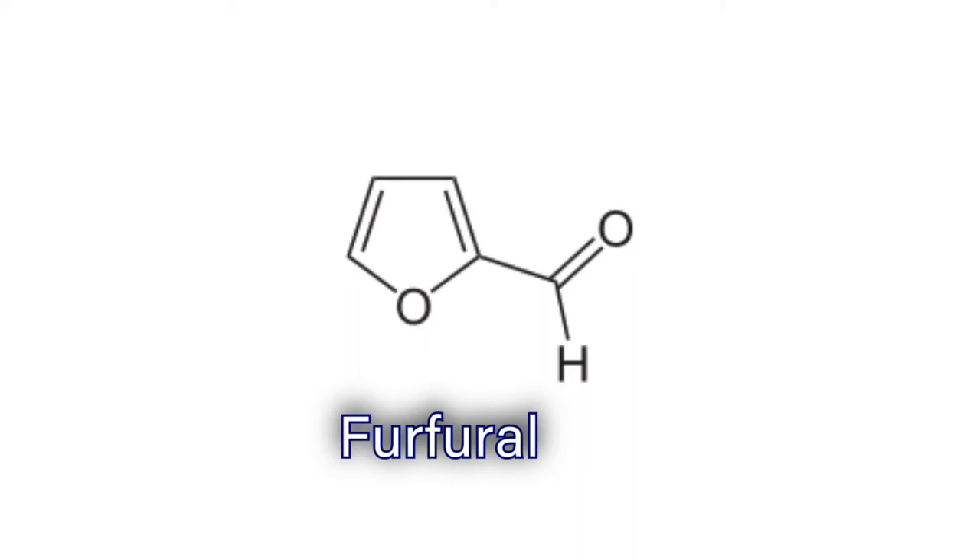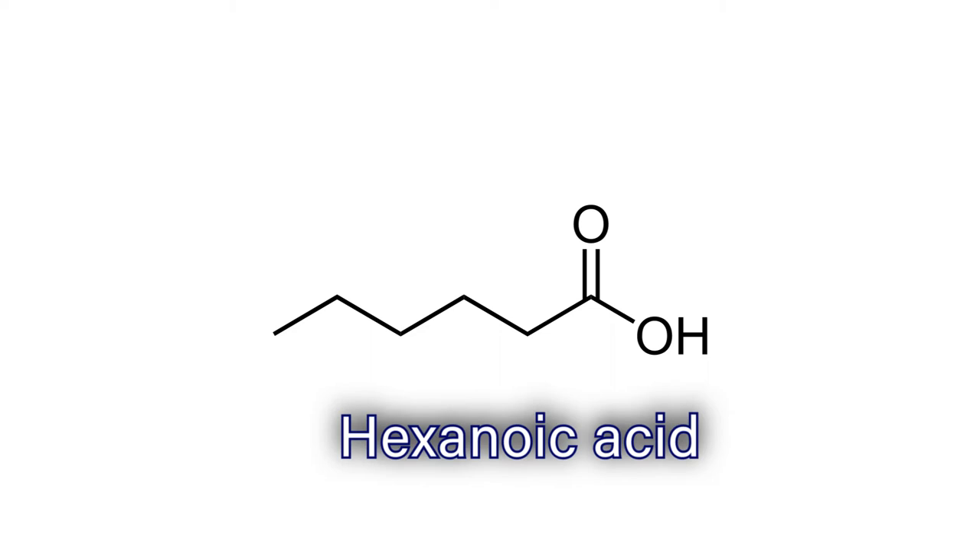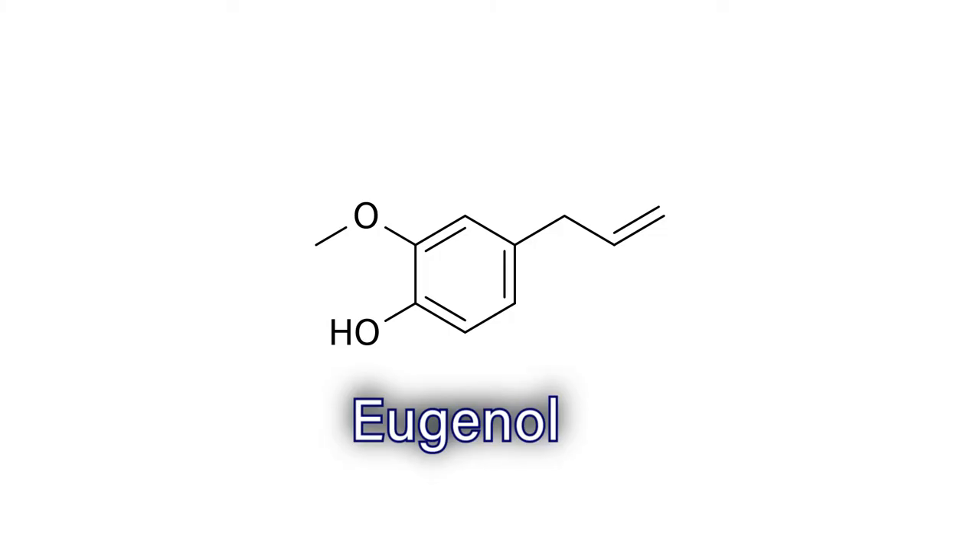But is there any real difference between imitation vanilla extract and real vanilla extract? Yes. Real vanilla extract has hundreds of different chemicals in it which contribute to its flavor. Some of them are things like furfural, which comes from corn cobs and oats and has the aroma of almonds. Hexanoic acid also occurs in natural vanilla and has a cheesy, fatty flavor. There's also eugenol, which comes from cloves and nutmeg and has that flavor to it. Imitation vanilla does not come anywhere near that amount of chemicals or that flavor and aroma.